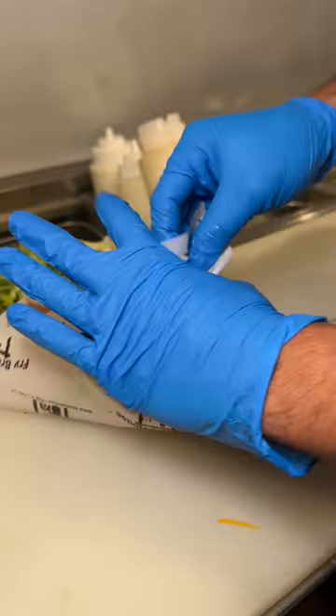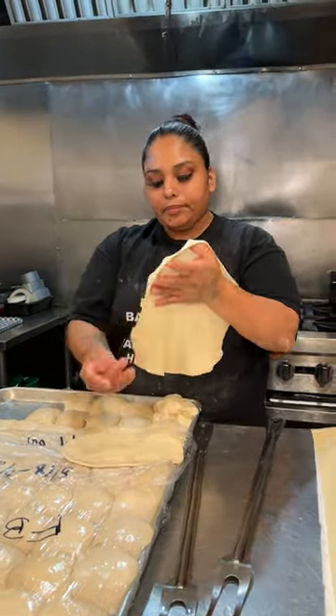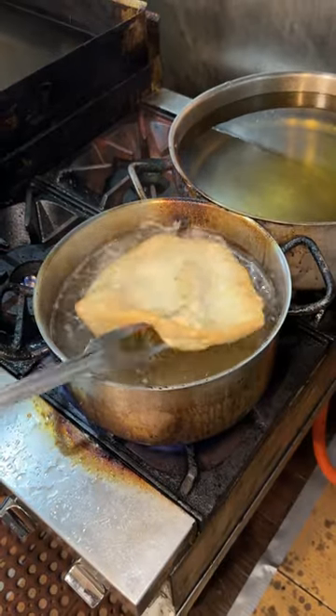These are made with sizeable fry bread. Some people make their fry bread smaller, but Cecilia — my mother — always insisted that we have sizeable fry bread.